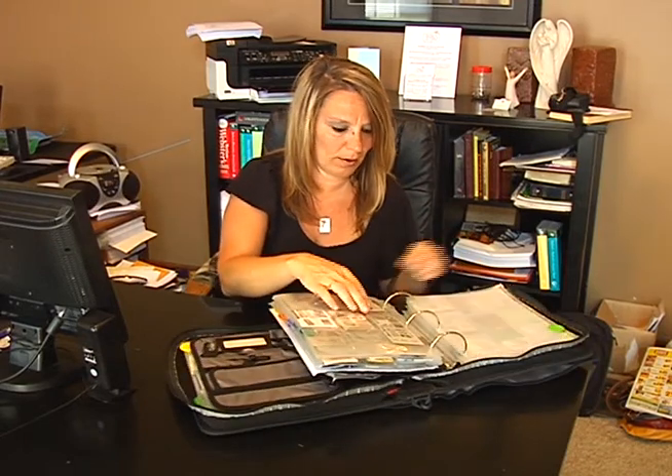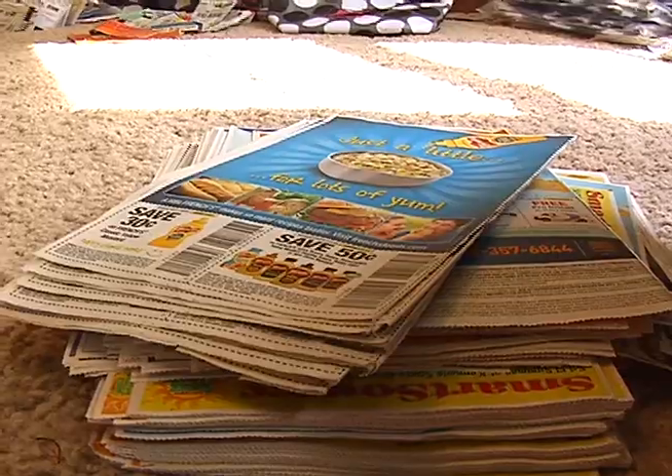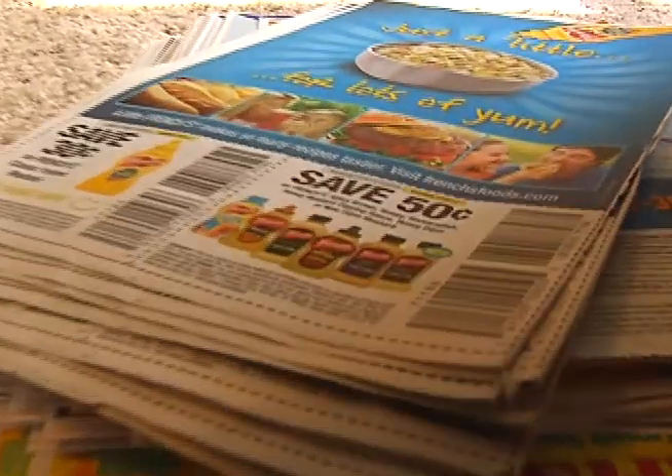Joni Meyer-Cruthers has made it her mission to save money, and she cuts thousands of dollars off her budget with coupons. You should never pay for any hygienic products, cleaning supplies, or toiletries.